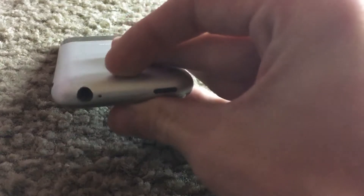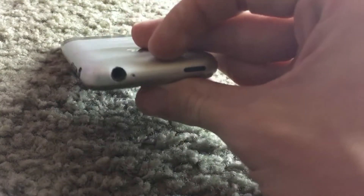But hey, at least it has a headphone jack — you can't say that now with the newer iPhones. You also have the SIM slot. This is the full-size SIM, way before they had micro and nano SIMs. And here we have the sleep/wake button.